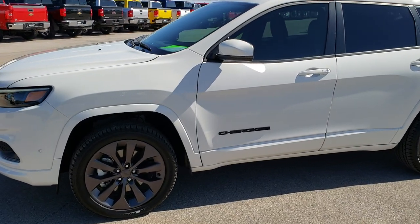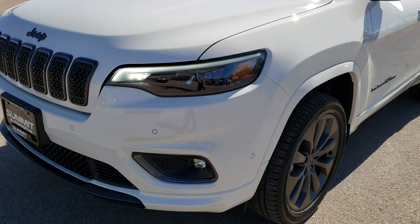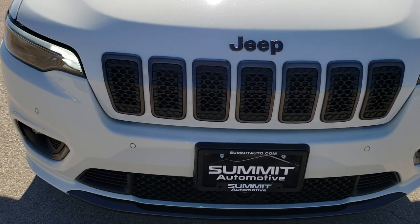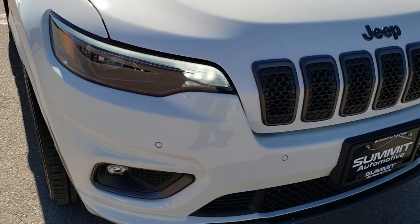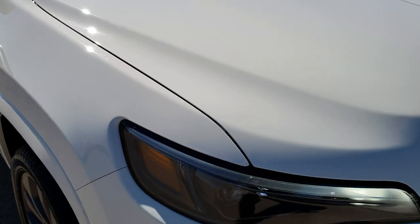This is stock number 9J184A. We are here at Summit Automotive in Fond du Lac, Wisconsin, your new and used Jeep headquarters. Today we are checking out this super clean 2019 Jeep Cherokee Limited with the high altitude package.